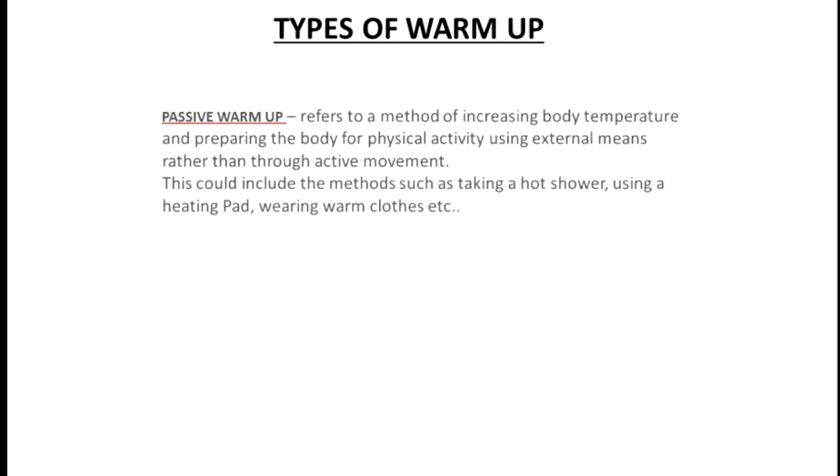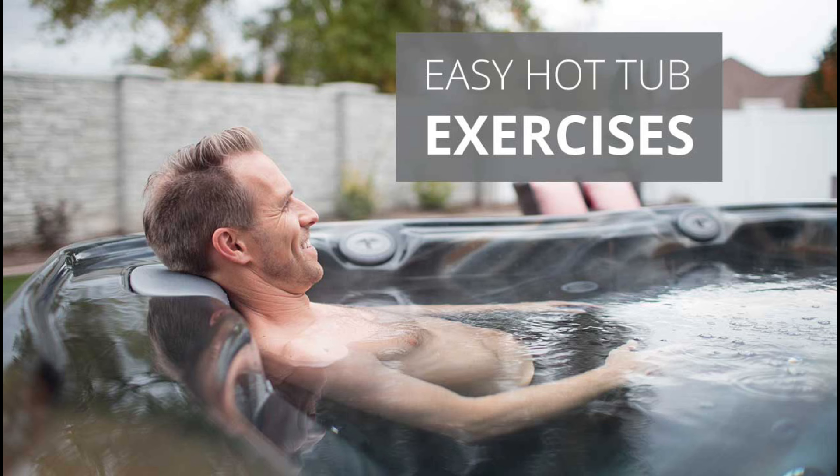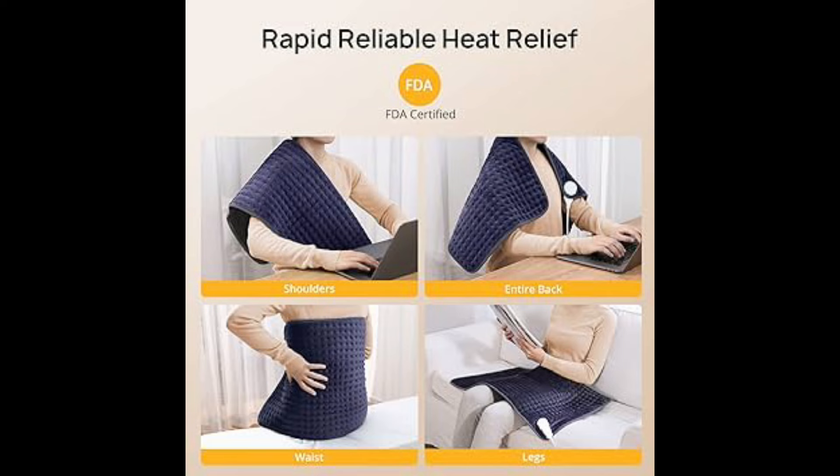Types of warm-up. The first one is passive warm-up. It refers to the method of increasing body temperature and preparing the body for physical activity using external means rather than through active movements. This could include methods such as taking a hot shower, using a heating pad, wearing warm clothes, and taking a body massage.